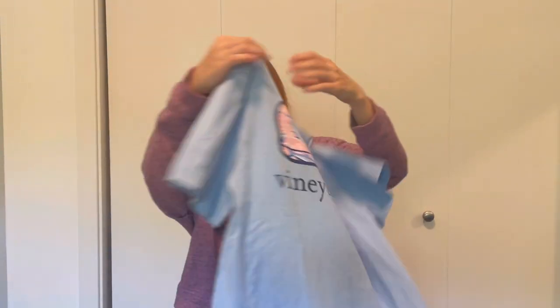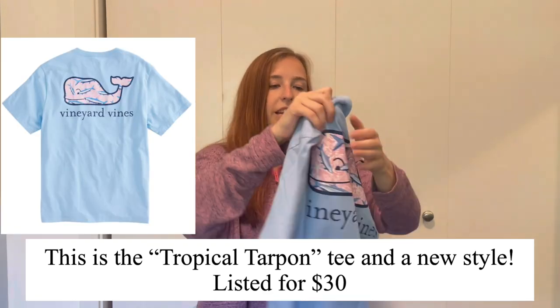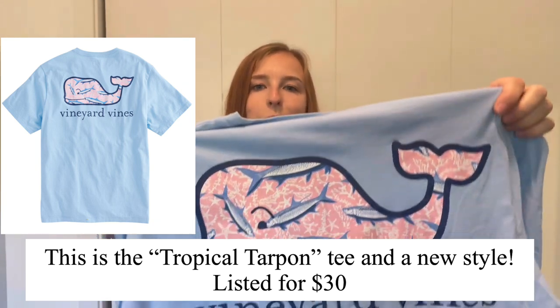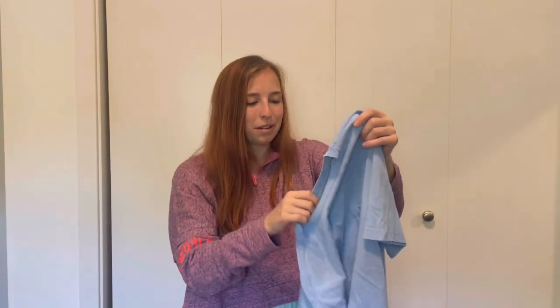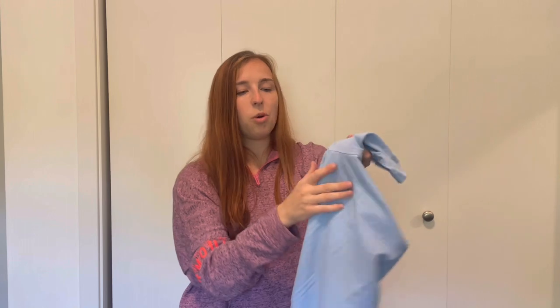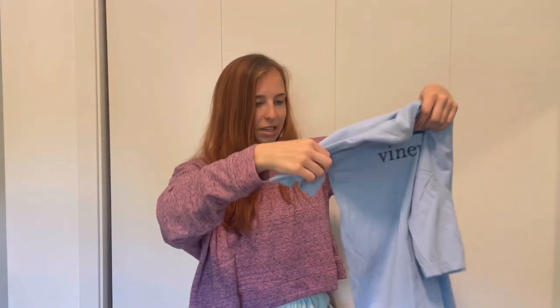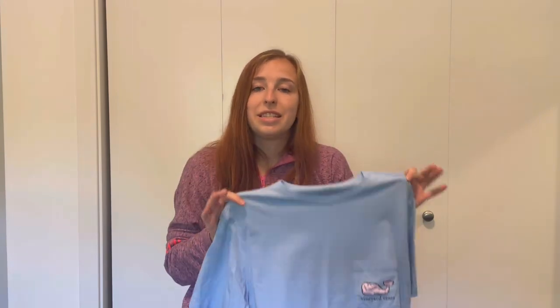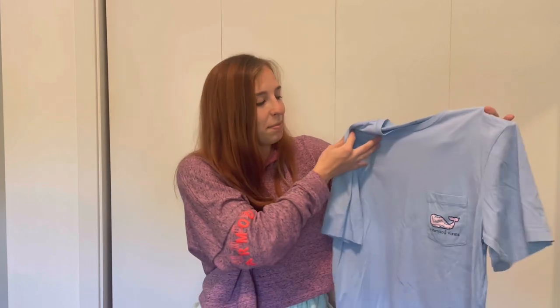I spot a Vineyard Vines logo on the next t-shirt. It's in like-new condition — I always look for pit stains on t-shirts from these boxes and I don't see any. I sold a Vineyard Vines t-shirt before for around $25 to $30, which was a great sale. One thing I love about Vineyard Vines and brands like Lilly Pulitzer is their specific patterns, making it easy to find the MSRP and listing details online. I'm thinking I'll list this for around $30 and probably profit around $20.